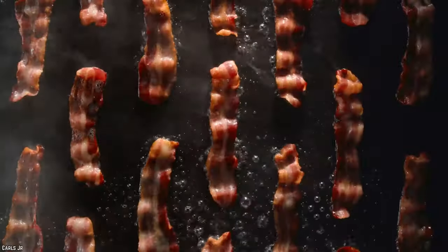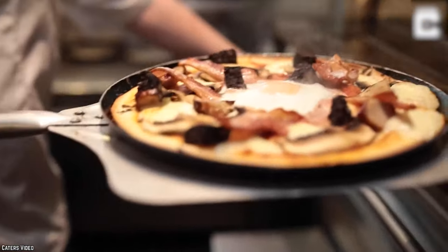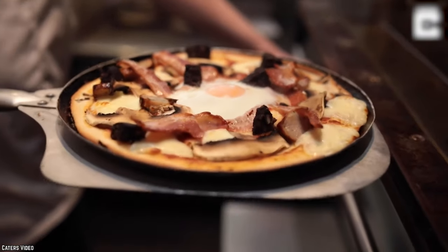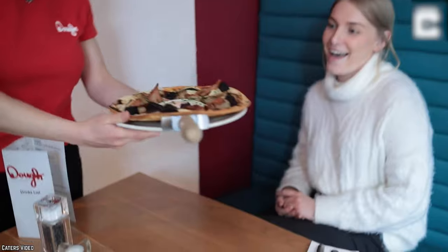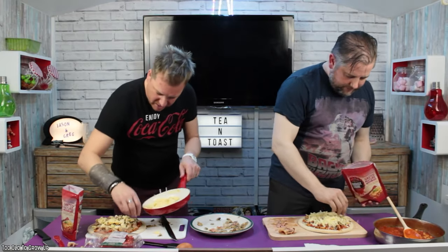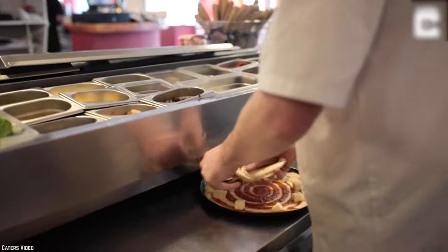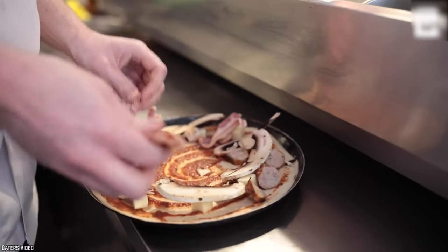Eggs, fried potatoes, bacon, baked beans, and even black pudding — this pizza is one of the most insane pizzas ever created. It certainly is not for the faint of heart, but those who need to give this beast a try for themselves are in luck. There are many recipes available online to recreate this masterpiece. All you need to do is slather up a pizza with some of your favorite English breakfast foods and there you have it!